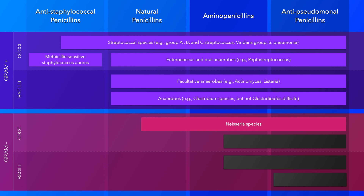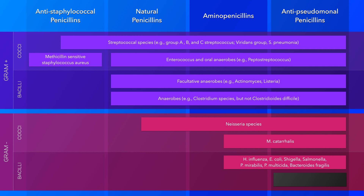The aminopenicillins, represented by amoxicillin and ampicillin, are the second generation of penicillins, and they have a broader spectrum of activity than penicillin G. This group retains the gram-positive coverage of penicillin G while being significantly more active against Listeria monocytogenes, and adds greater activity against gram-negative organisms as well. Due to this enhanced antibacterial activity, aminopenicillins can be used to treat a variety of infections.